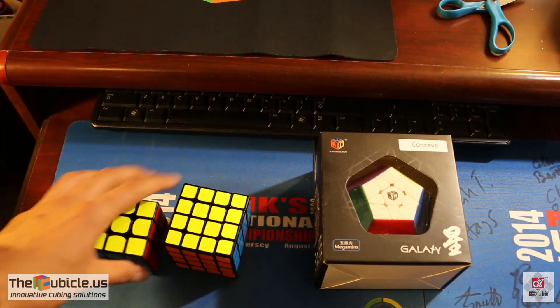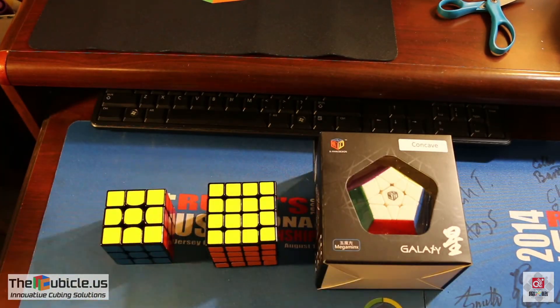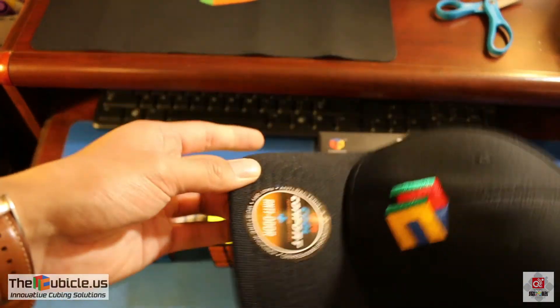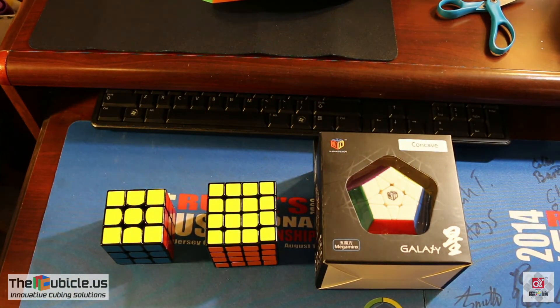These are the cubes that I got, along with the hat, the mat, and two jackets. So I'll probably make videos covering these, so just look out for those. I'm really excited to make use of these cubes.